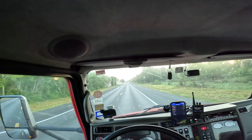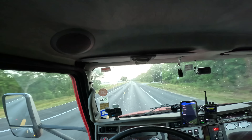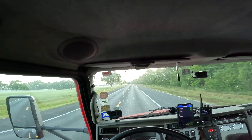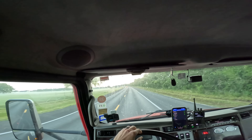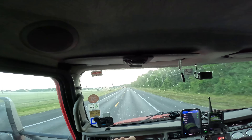Alright, looks like we are pulling up for the accident here. Looks like we've got lanes shut down. People are making U-turns into the ditch and stuff. Let's see if we can't ease our way through.